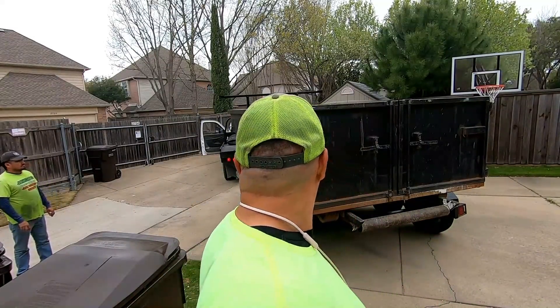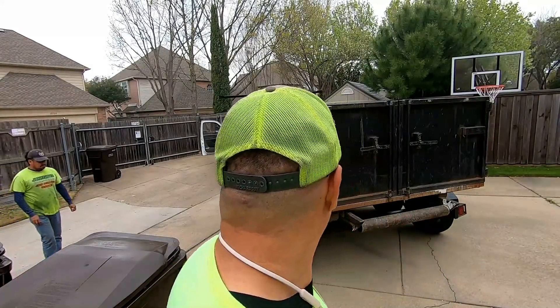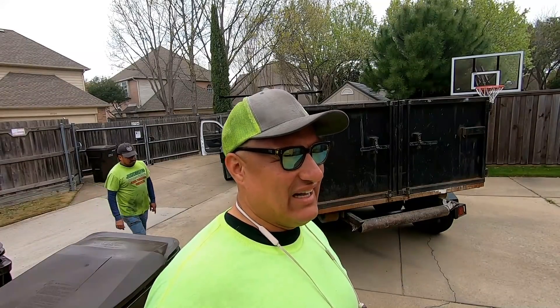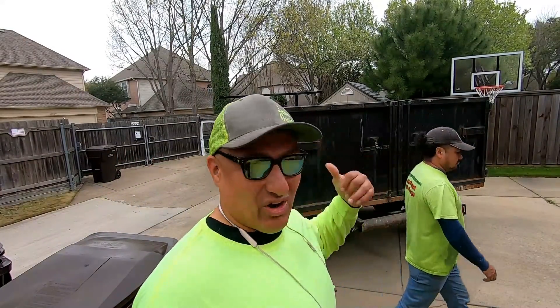Harder than I thought it would be. The angle of the driveway doesn't allow me to just drop it off in one place. But after a few tries, I finally got it. I do this all the time, so imagine how hard this was.